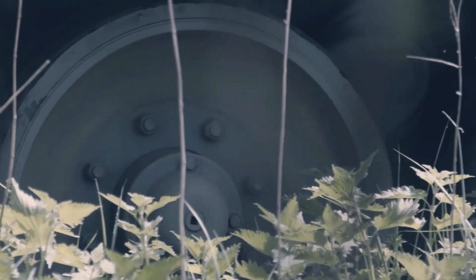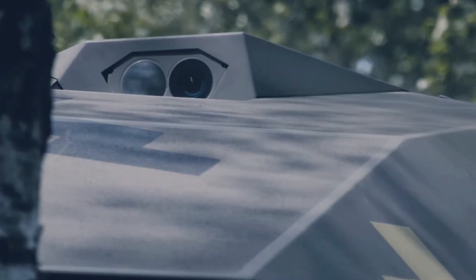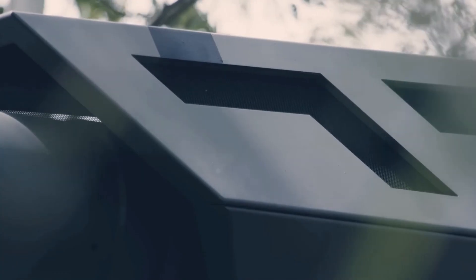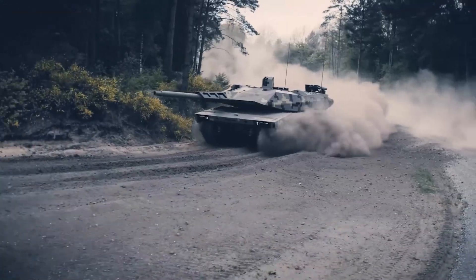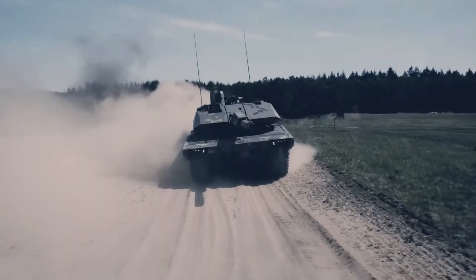The new KF-51 Panther was officially presented by the German group Rheinmetall at the Eurosatory 2022 in Le Bourget. Panther is a completely new tank. Nowadays it's very rare to see a new main battle tank being developed. Most often modern tanks are upgraded with improved performance and new features added, but the core structures pretty much remain the same.